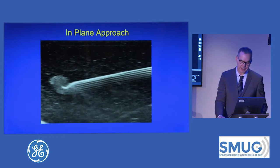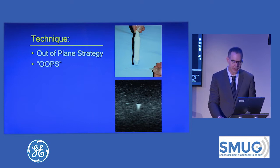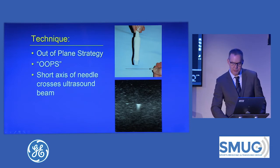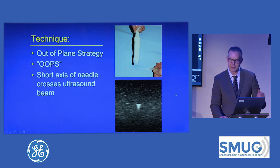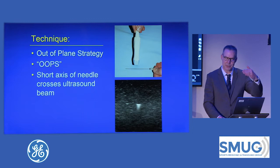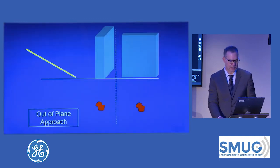This is very accurate — seeing the needle go to the target. Then there's the out-of-plane approach, which is less accurate. The reason is we see a dot and we don't know if it's the shaft or the tip of the needle, and we don't know if the needle's going up or down. The target often isn't in view either, but there is a way to address this: it's called the stepwise or stepladder approach.